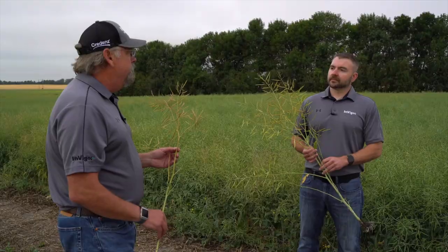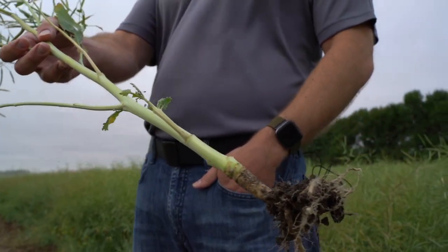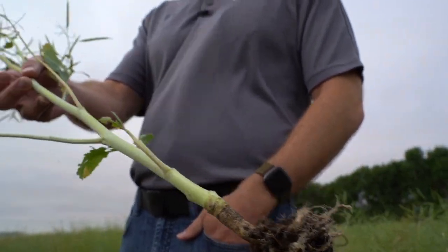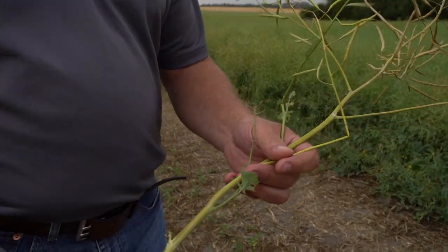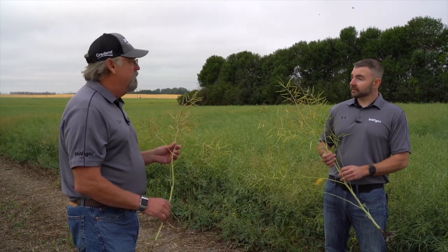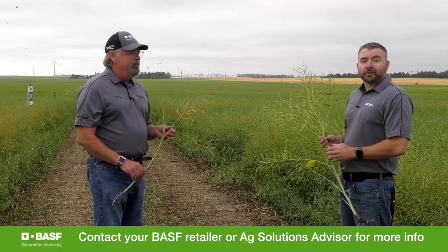They can combine the field just like a field of wheat. If they have the pod shatter reduction trait, do they get any gains from it sitting out in the field a little bit longer? They do get a little bit of gain because they can gain some test weight — since you're not cutting the plant off, you can get a little bit of yield from increased test weight of the canola seed itself. It can also increase the amount of oil within the canola seed as well.